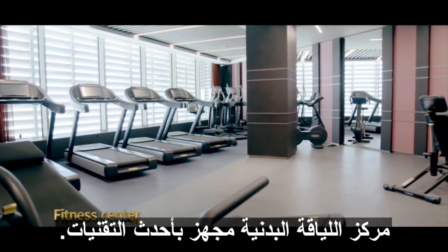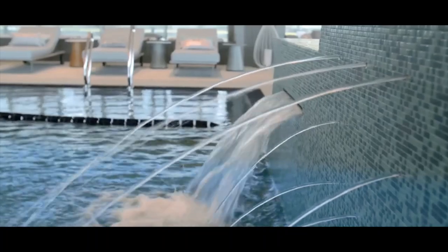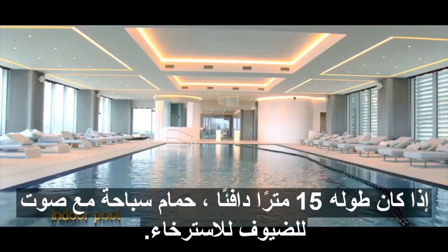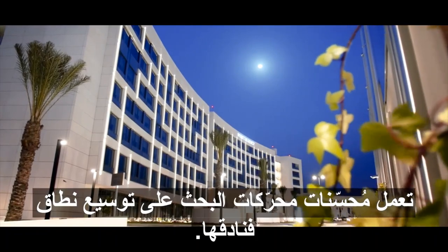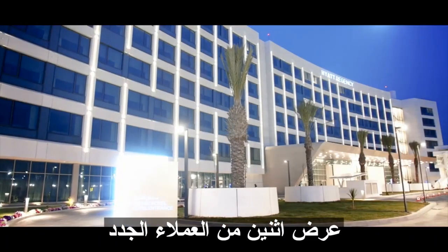The fitness centre is equipped with the latest technology. A 15-metre-long heated swimming pool with hammam invites guests to relax. With the Haye Regency LG's Airport, the SEH is expanding the range of its hotel offer to a new clientele.